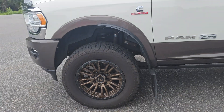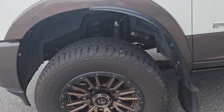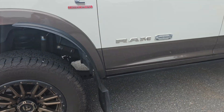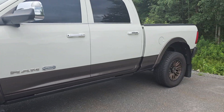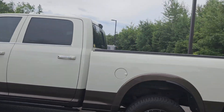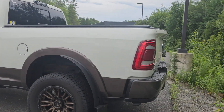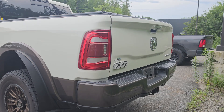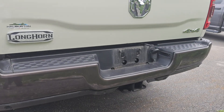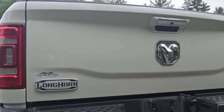There's lots of tread left on those Hankook tires. This thing has a lot of power and it is a really nice trim, especially the interior — I'll show you that in a second. Taking a look at the back now, you've got your big trailer hitch there.